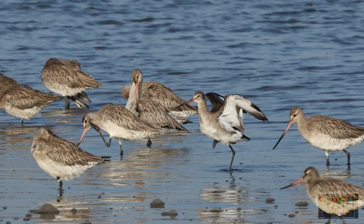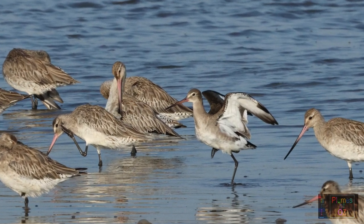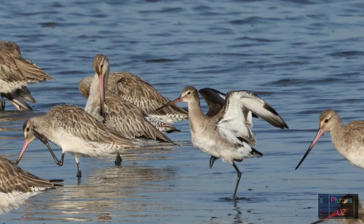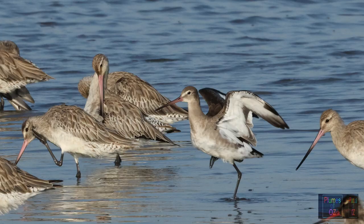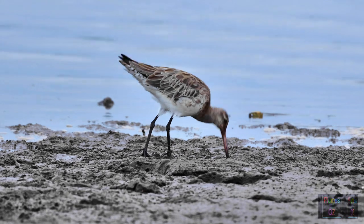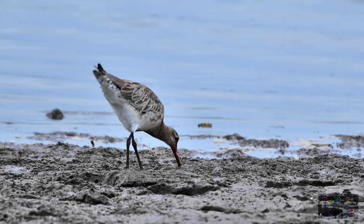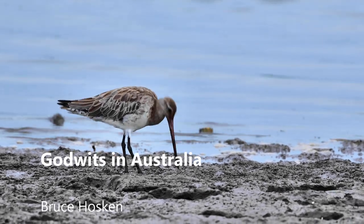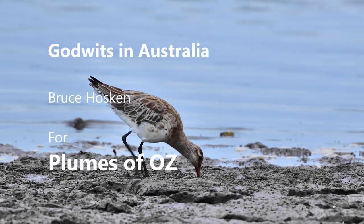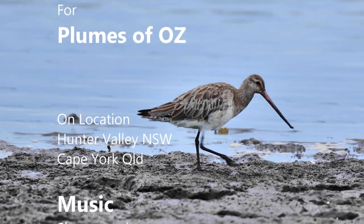I now hope that when you look at a group of Godwits, you will be able to individually identify the species. On behalf of Plumes of Oz, thank you for watching this video. We do hope you've enjoyed it — please hit the subscribe button and bell to get notification of further releases of Australian birds in the wild.